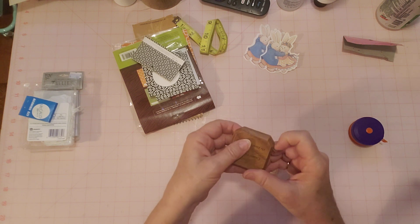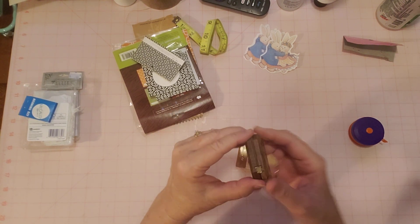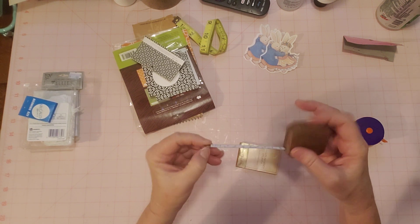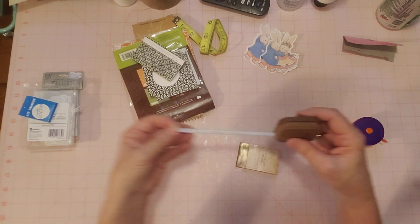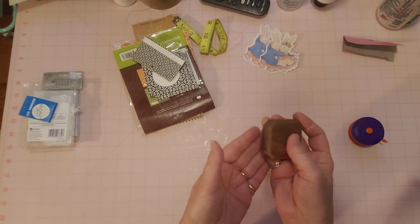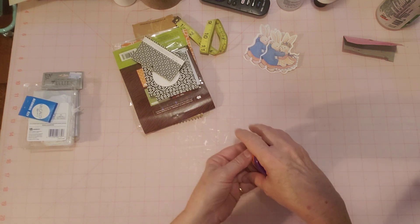Now how does this one work? This just pulls out and in. It doesn't open up — it's just like this little measuring tape. This is kind of a fancy one; it's heavier and it's solid wood. Cute, right? So I'm going to put all three of these in my shop.